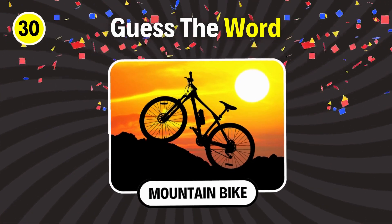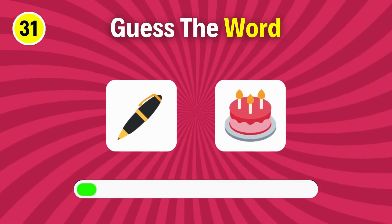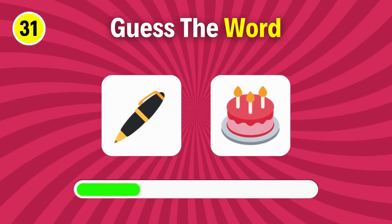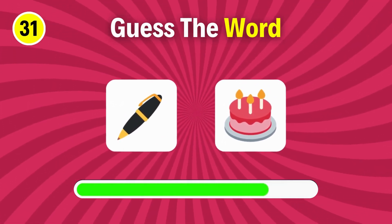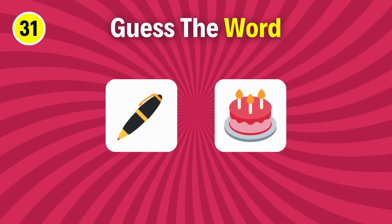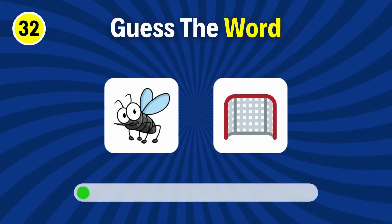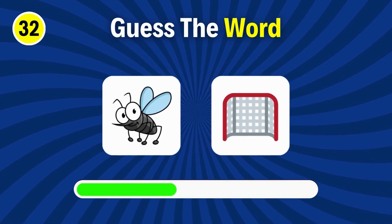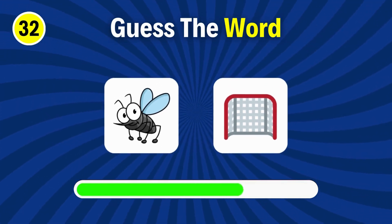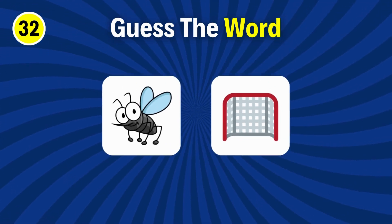Mountain bike. Pancake. Next question. Mosquito net.